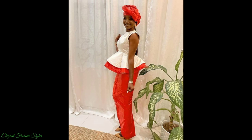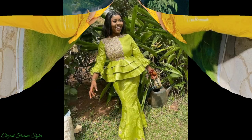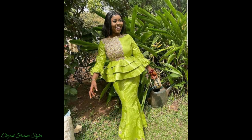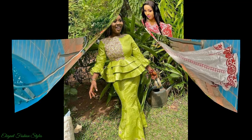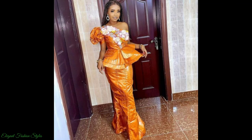Here on Elegant Fashion Styles we showcase the latest and trending styles on the African scene. The styles featured are extremely stylish and exquisite for all worldwide. The individuals in this video look fabulous and incredible in their unique pieces. All the styles featured in this video are my favorites and I believe you'll like them also.